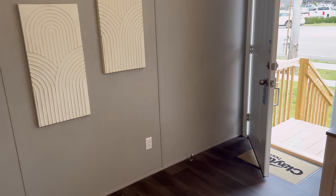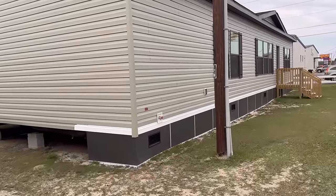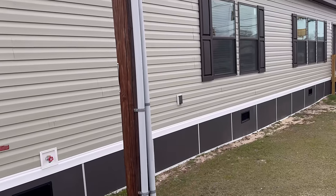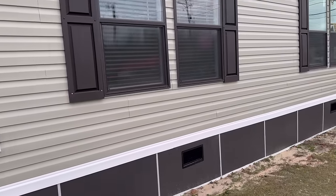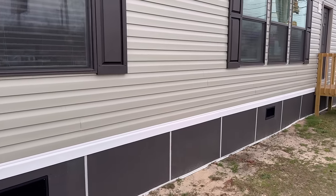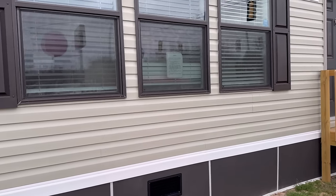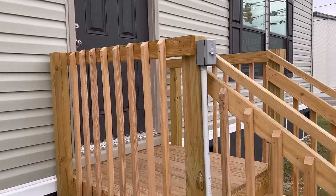Let's head over to the next house. We're heading over to double wide number three — this sage-colored house looks like a good one. This one is a tad bit bigger than Miss Hershey over there. I am loving the color choice on this house, and this one is staged as well.